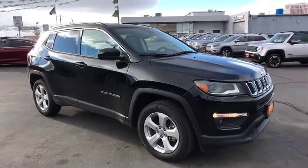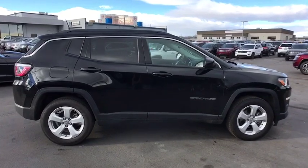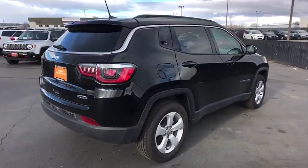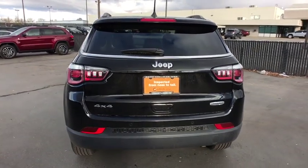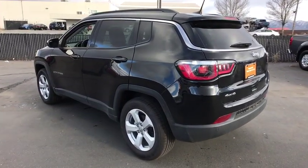2018 Jeep Compass. The Jeep Compass has a solid, sophisticated 16-valve engine. It features electronic variable valve timing that continually changes the torque curve, bringing more versatility to the 165 peak pound-feet of torque and more capability to the 172 peak horsepower.